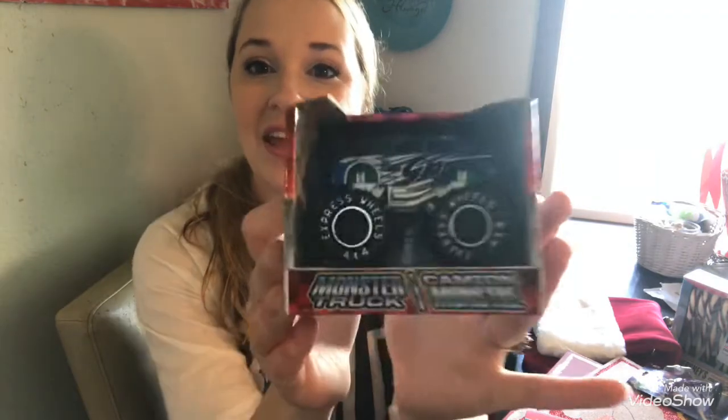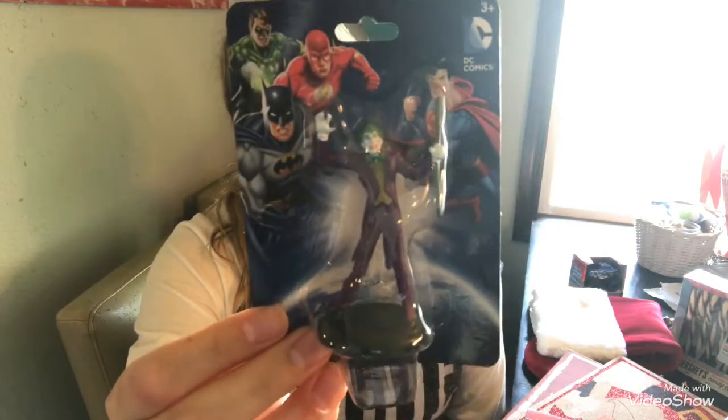For the Dollar Tree items, I got this little toy truck for Riley as a stocking stuffer — he absolutely loves toy trucks and cars. I also got this Joker figurine for one of my best friends who loves the Joker and Harley Quinn. It was the last one, so I had to grab it to send in her care package.